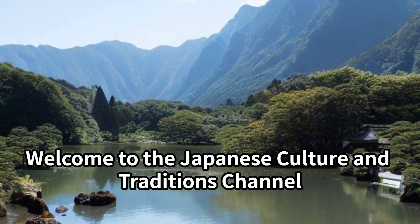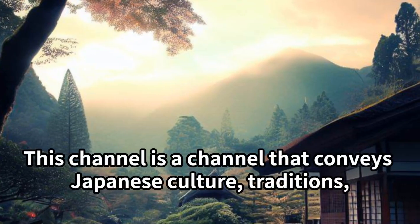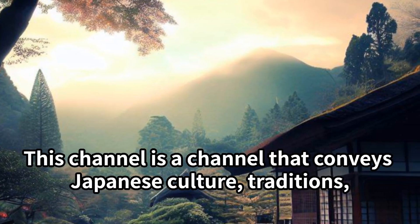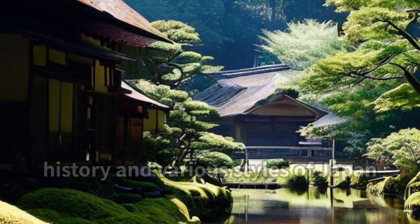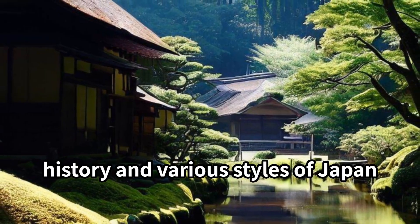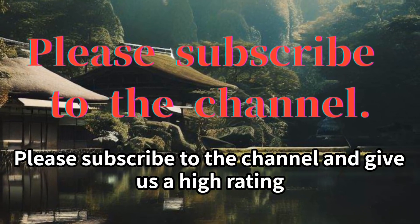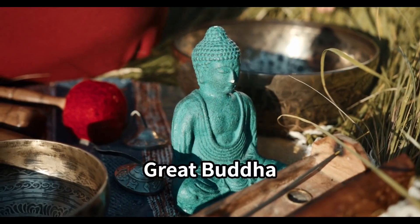Welcome to the Japanese culture and traditions channel. This channel conveys Japanese culture, traditions, history, and various styles of Japan. Please subscribe to the channel and give us a high rating.